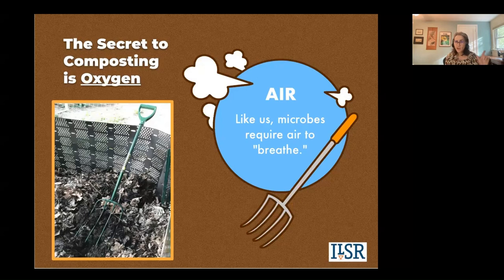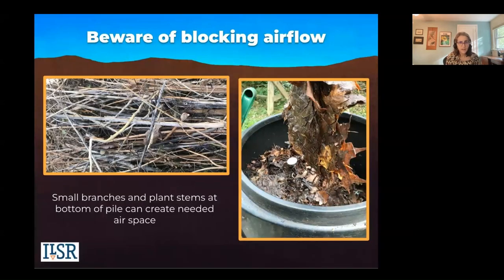Sometimes fall leaves go in wet and matted, and that may block airflow. The same goes for cardboard and paper — you don't want a whole sheet. So break up those clumps of leaves, rip paper into strips, and cut up plant stalks into six- to eight-inch pieces. That's going to help the air flow through the pile.